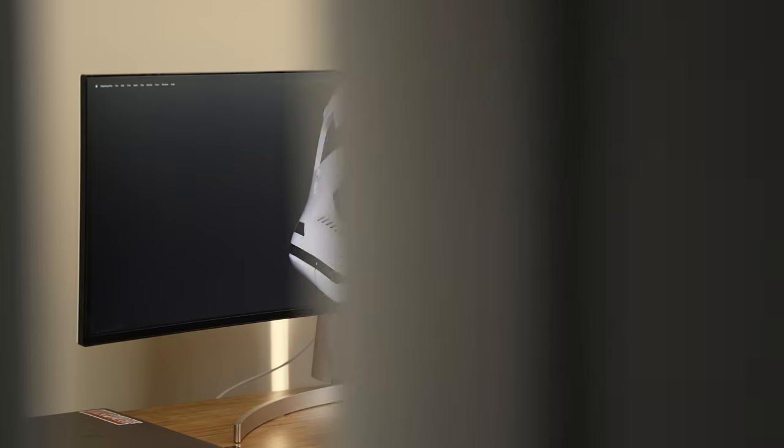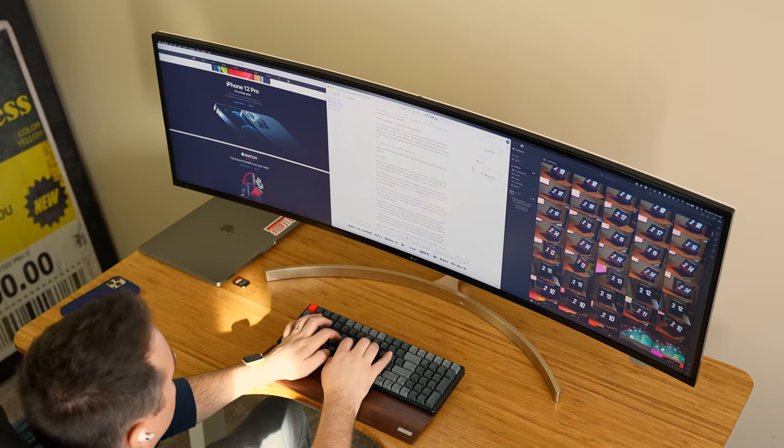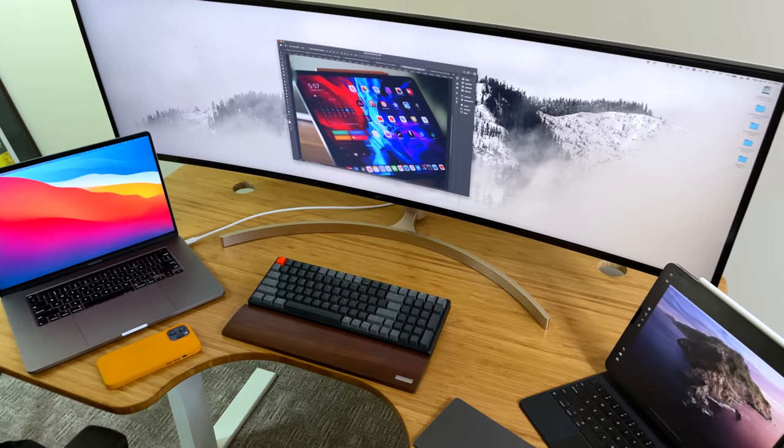I've always tried to push the limits of what I can do with my gear, and a little over a year ago I thought to myself, I have to try an ultrawide monitor. So I went ultrawide — super ultrawide actually, 49 inches — and I've never looked back. Since then I've come across several ultrawide tips, apps, and accessories that have been like rocket fuel for my productivity, things I'm going to share with you today.